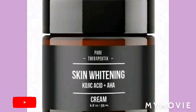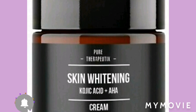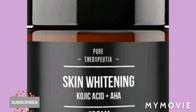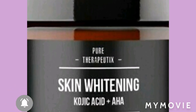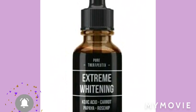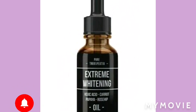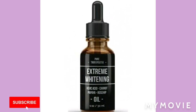Hey guys, welcome back to my YouTube channel. I'm Samantha and I do skin bleaching product reviews and tips. I'm back with our next epic bleaching product — the skin whitening kojic acid lightening cream and serum. If you want to hear more about this serum and cream, stay tuned until the end of this video.